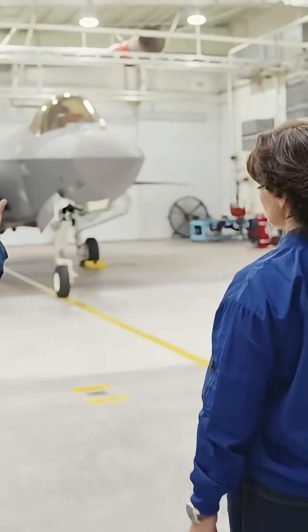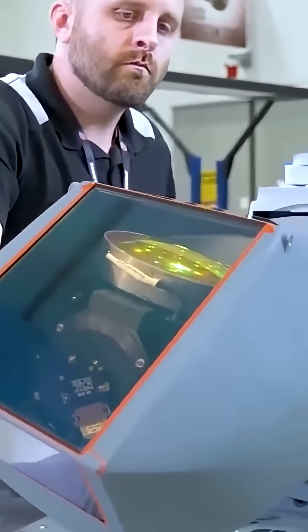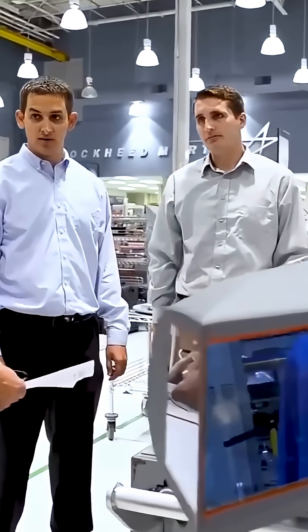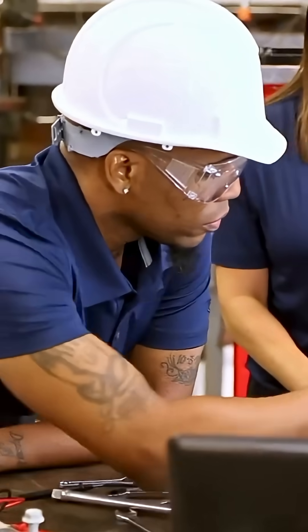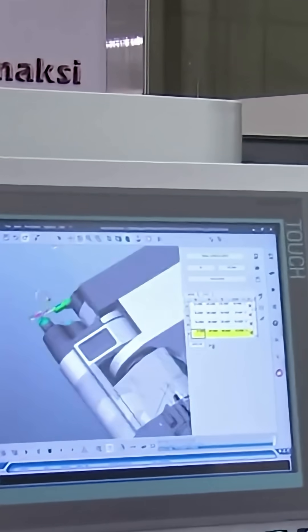For its part, the Lockheed Martin Company has been strengthening the F-35's hull. Engineers had previously reinforced the fighter jet, but this was not enough, so the accelerated aircraft had to be strengthened even more to enable it to withstand a speed of 3,700 miles per hour.